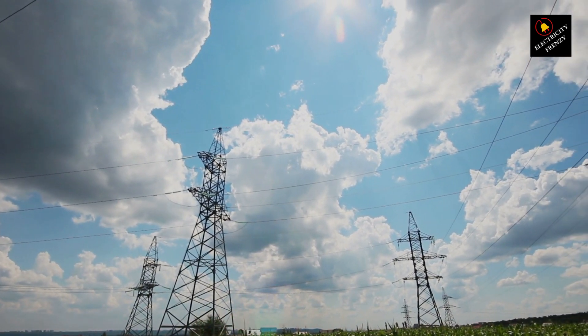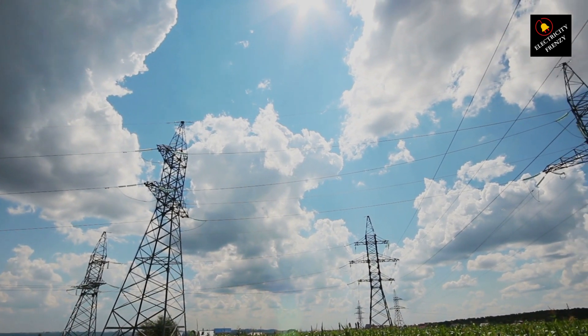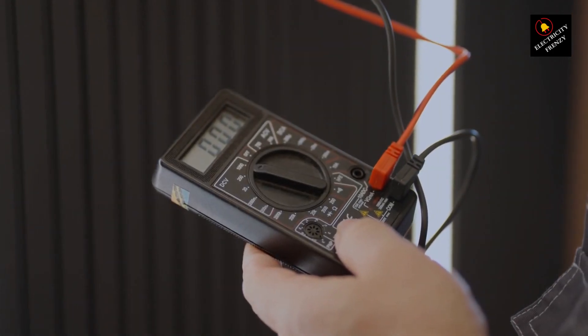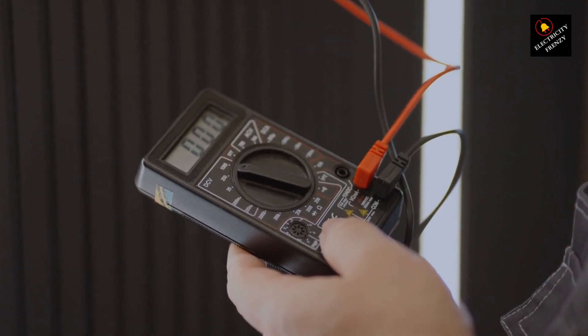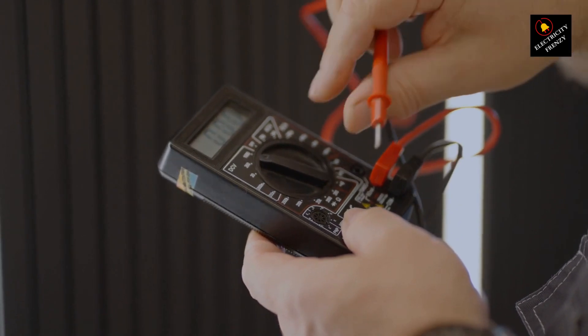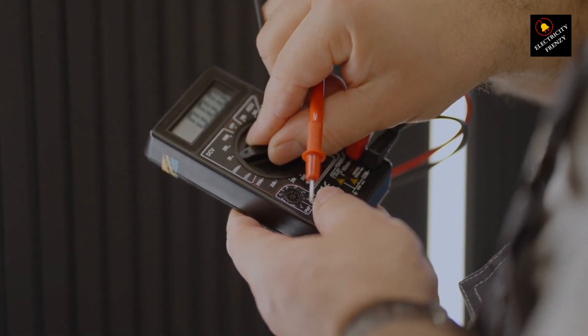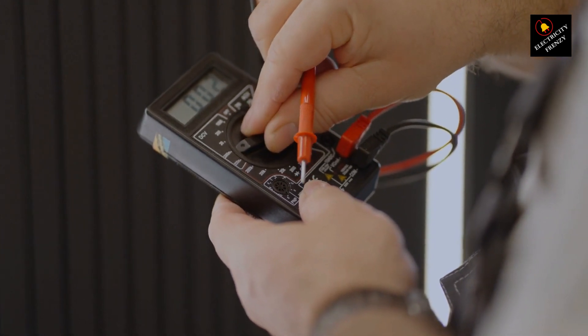First things first, let's quickly recap what voltage is. Voltage is the electric potential difference that pushes electric current through your home's wiring — it's like the force that pushes water through a pipe. In the US, we typically have a standard voltage of around 120 volts for most residential outlets. This voltage level ensures our appliances work smoothly and safely.